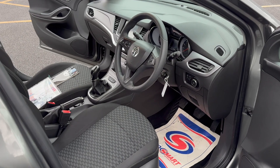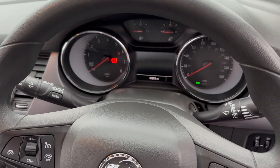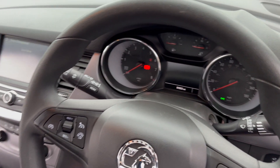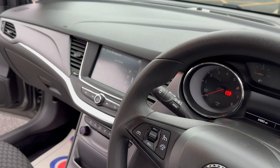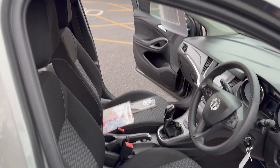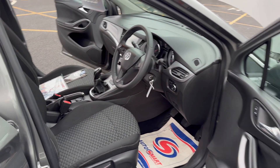Moving on to the inside — as you can see, the car has covered 61,683 miles. It comes with Bluetooth and DAB radio. The interior is all in excellent condition with no rips, burns or tears anywhere in the fabric.